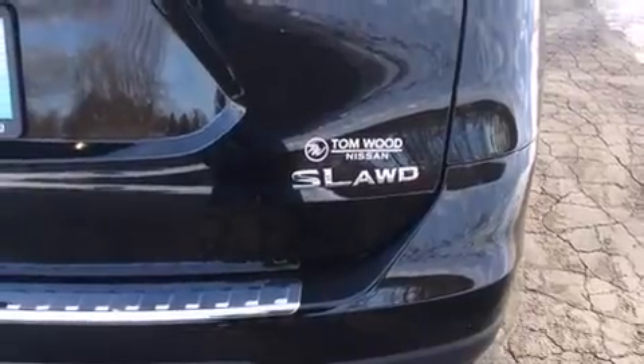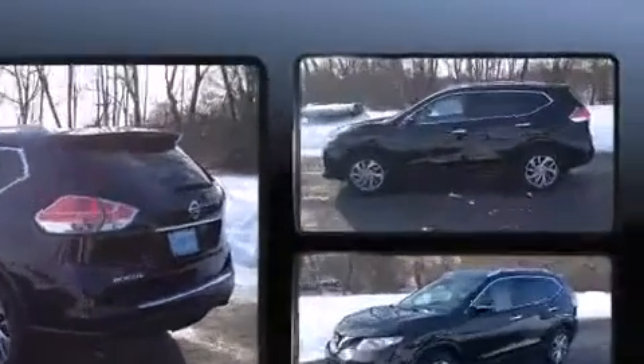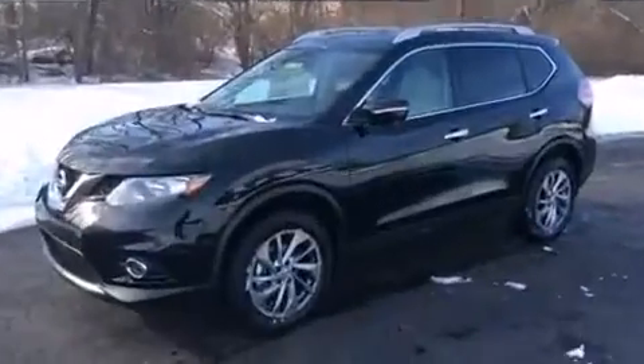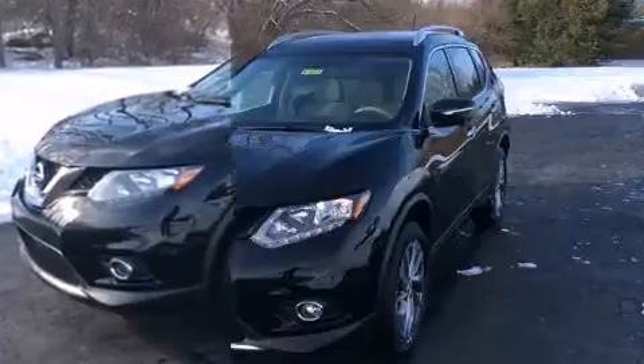A power rear cargo door and a split folding rear seat add practicality. Features such as automatic climate control and leather upholstery prove that economical transportation does not need to be sparsely equipped. Premium sound drives nine speakers, providing a sensational audio experience.